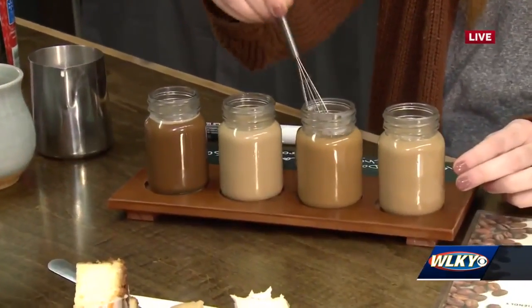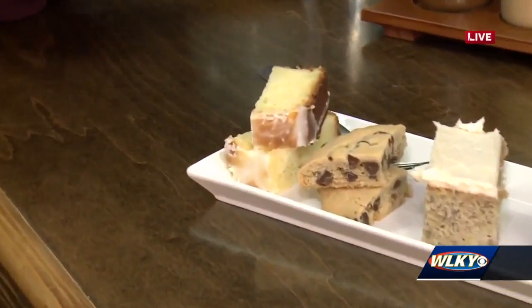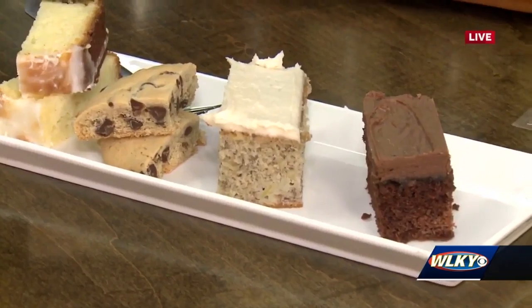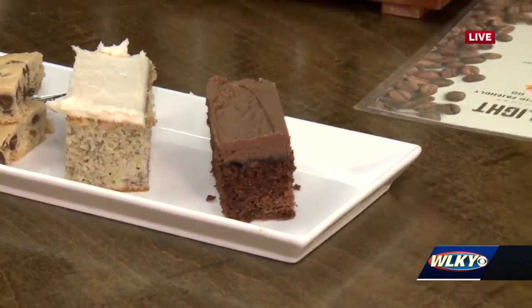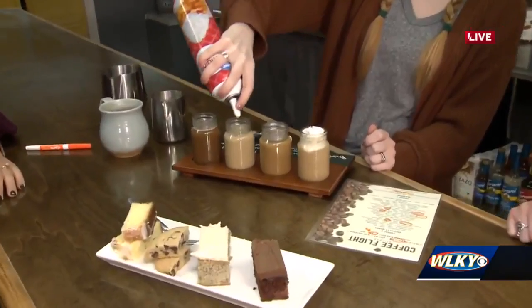While she's stirring those up with her little mini whisk — which I love — what is this yummy stuff on this plate? We have a lemon pound cake, a chocolate chip cookie, a banana bar which we're most famous for, and a Texas sheet cake. A banana bar — that's speaking my language!